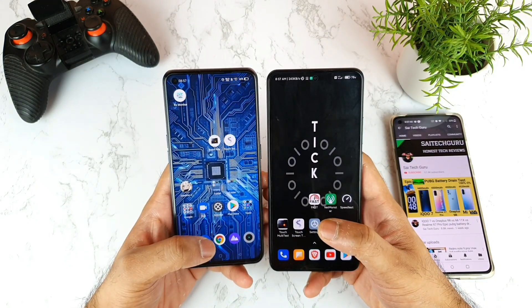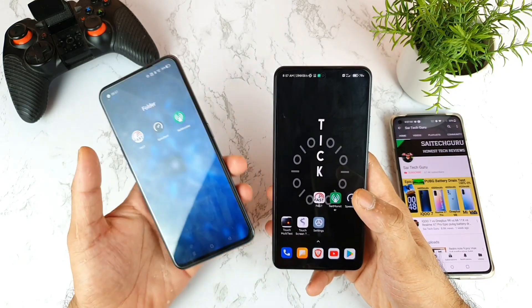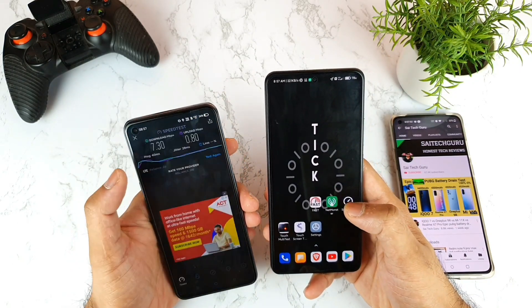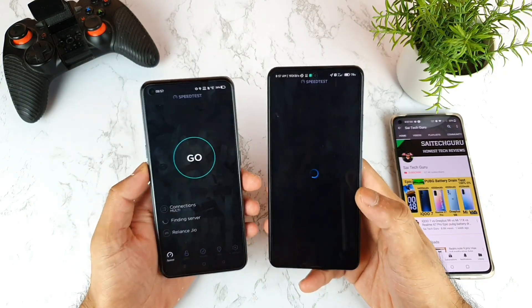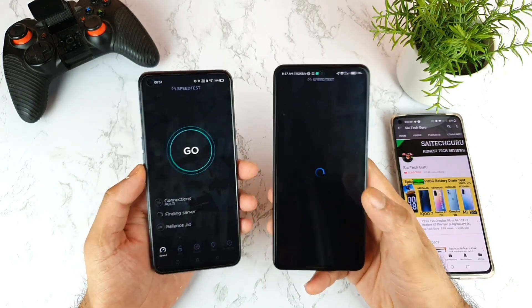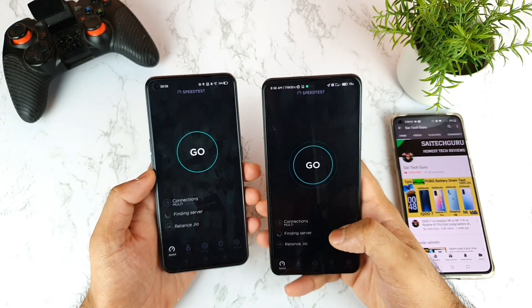Quick note: speeds depend on your location and SIM type. If you're in a metropolitan city, you'll definitely experience really high speeds — 40, 60, or even 80 Mbps. In my location I'm testing which phone can grab more of the Jio 4G signal.